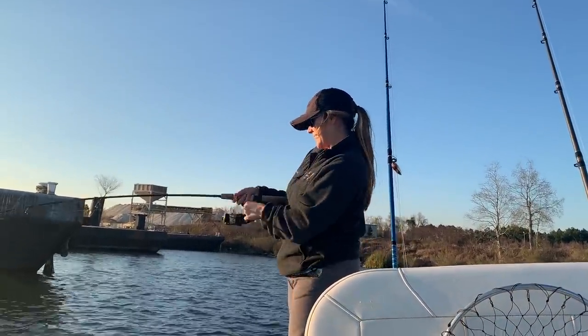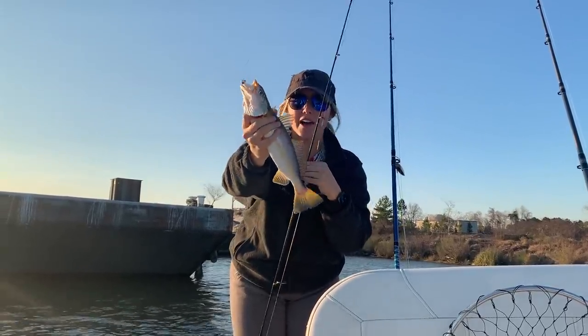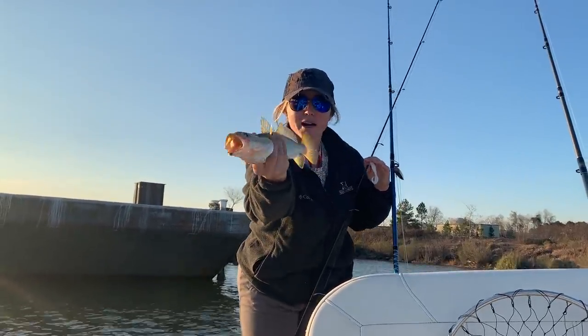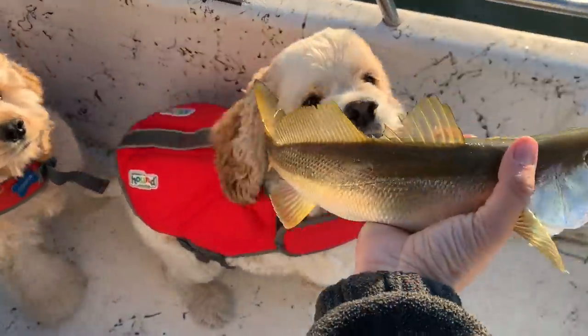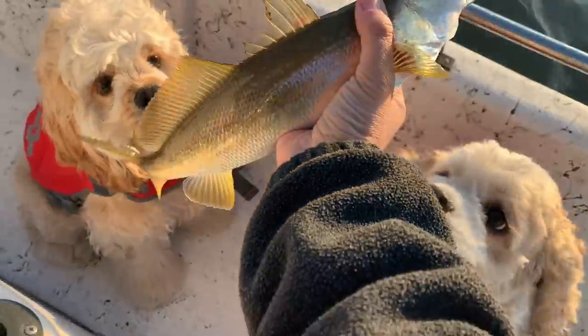Got one on! I got me a nice little white trout. He's going to be good eating. Look at him! We got a white trout on the boat. It is tradition that every time we catch a fish, the dogs are desperate to lick them. You can lick the fish, Cooper. There we go. Alright, he's going in the cooler.